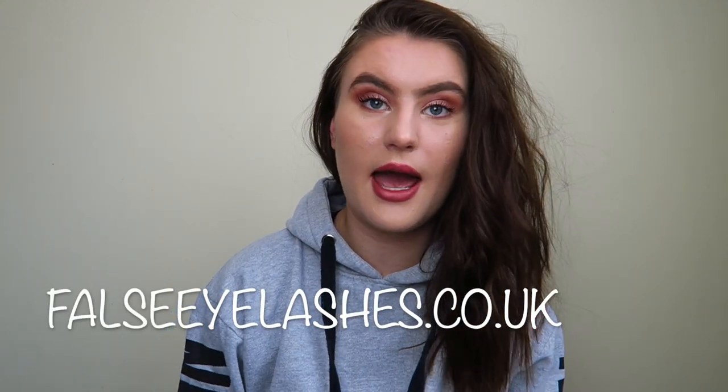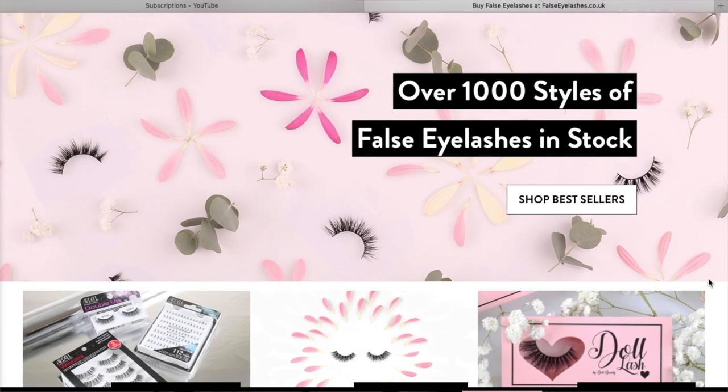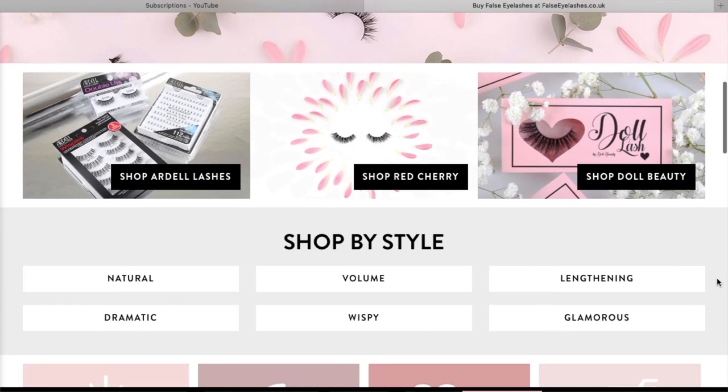Hello everybody and welcome back to my channel. So today I'm going to be doing a video in collaboration with FalseEyelashes.co.uk. This video is going to be kind of like a review slash first impressions of false eyelashes in general, because I have only worn false eyelashes twice before.